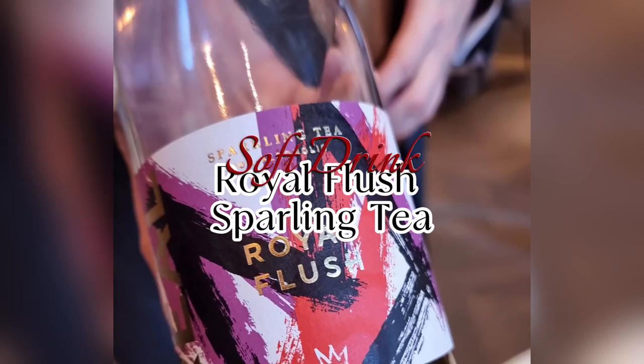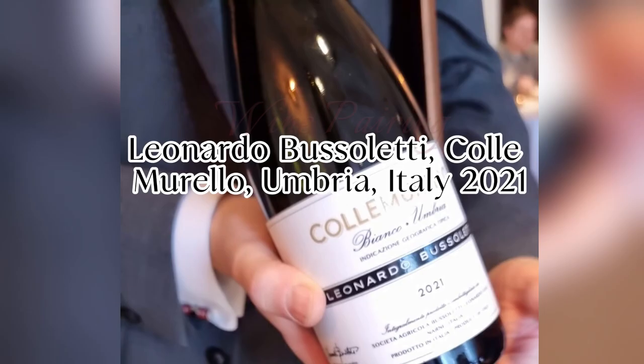The soft drink pairing was a sparkling fermented royal flush tea — very fragrant and delicately acidic — and an Italian Bianco, Leonardo Buscelletti, which was savoury, complex and very dry.